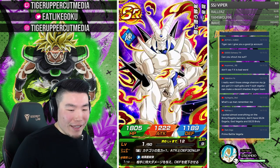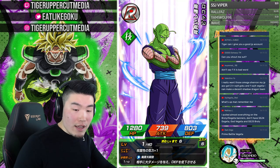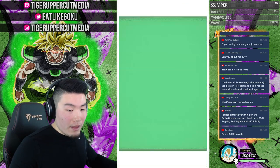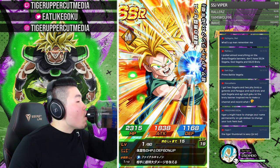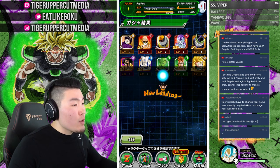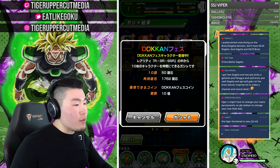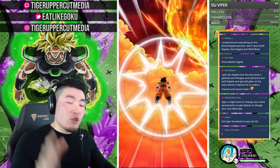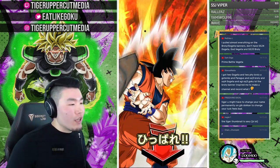My JP account got two LR Super Saiyan 4 Gokus and one LR Super Saiyan 4 Vegeta. You can make a great Shadow Dragons team. We will do a stream for Prime Battle Vegeta probably later today after I finish this one — upload the video, then set up a stream to farm him a little bit.